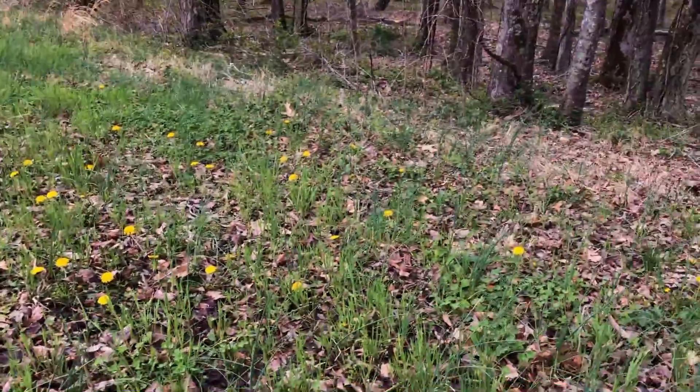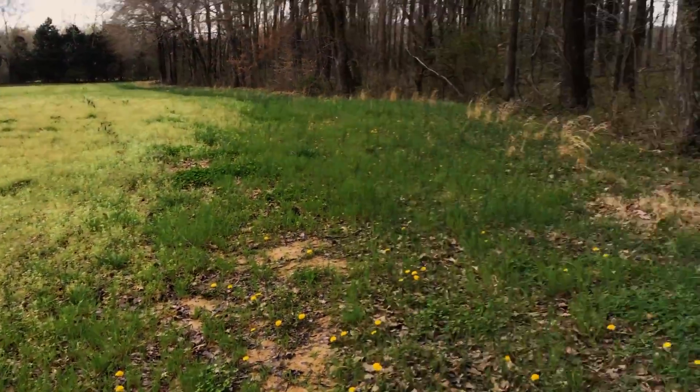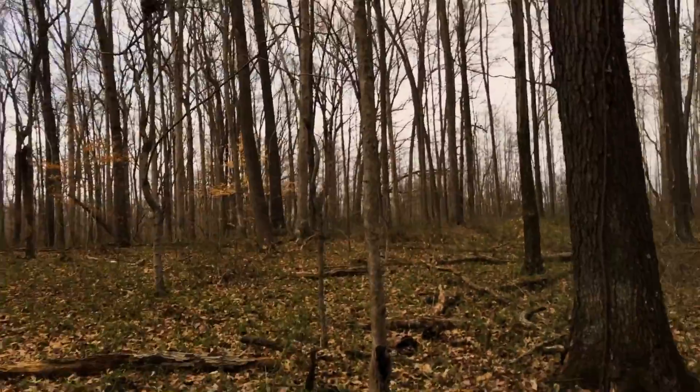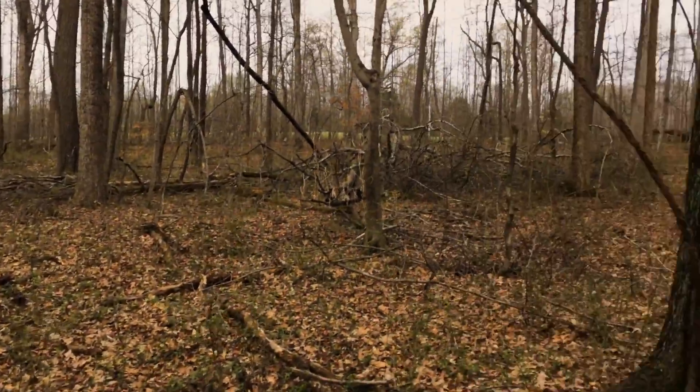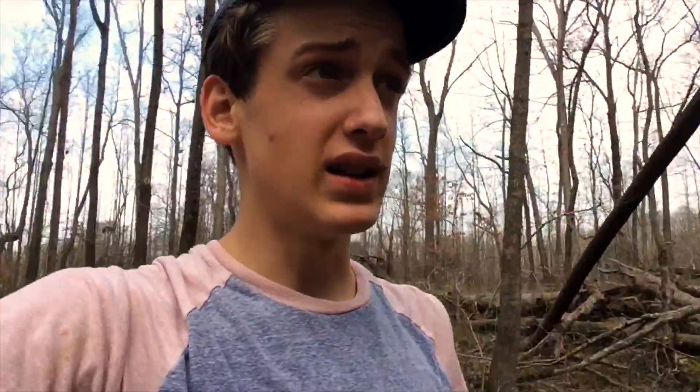Look at all these dandelions — just a yellow pockmarked field here. It's really windy so the audio is probably bad, sorry about that. I just hit the jackpot — look at all of these logs! It's gonna take a lot of lifting but I'm hoping to find something. Well, no luck with these logs — I'm surprised. Almost to the pond. I got sidetracked with all these logs and salamanders.